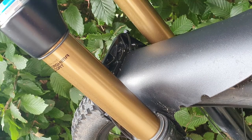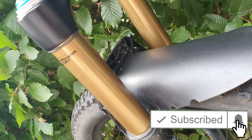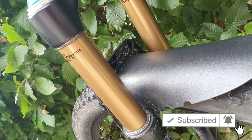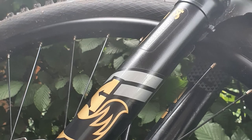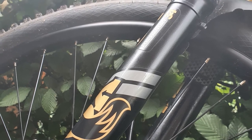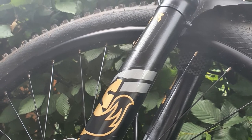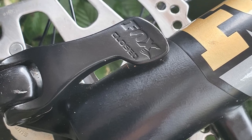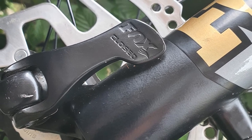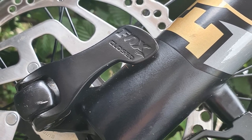If you are looking to buy a used Fox 34 Factory — because let's face it, they are stupidly expensive new — now is a perfect time to do so. With the new 2021 lineup recently available on the market, there are a lot of riders wanting to sell their older models to help finance the new ones. Search carefully and you will find some pretty sweet deals out there.